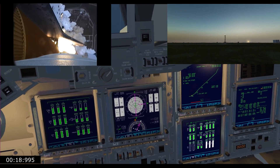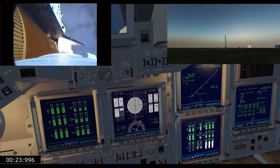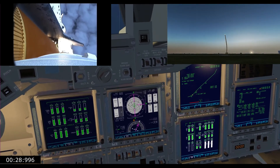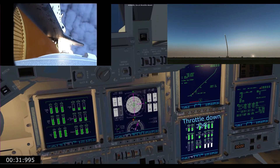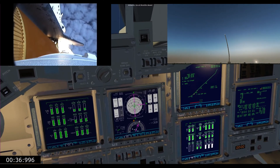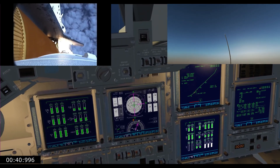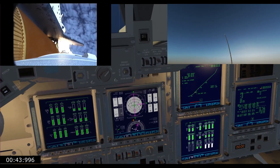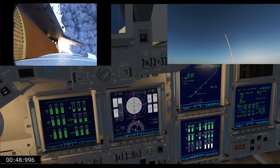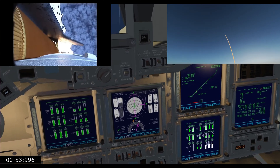Endeavour beginning to pull over onto its back. The roll program underway as Endeavour begins a heads-down position on course for a 51.6-degree, 136 by 36 statute mile orbit. Three engines now throttling down as Endeavour passes through the area of maximum dynamic pressure on the vehicle in the lower atmosphere.